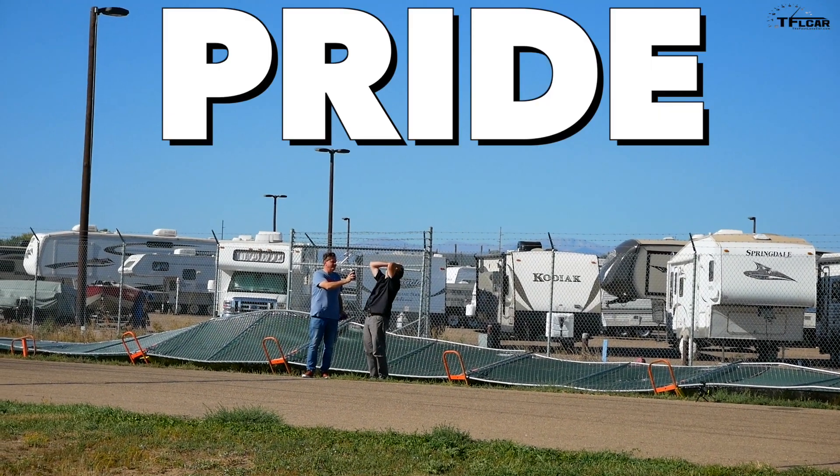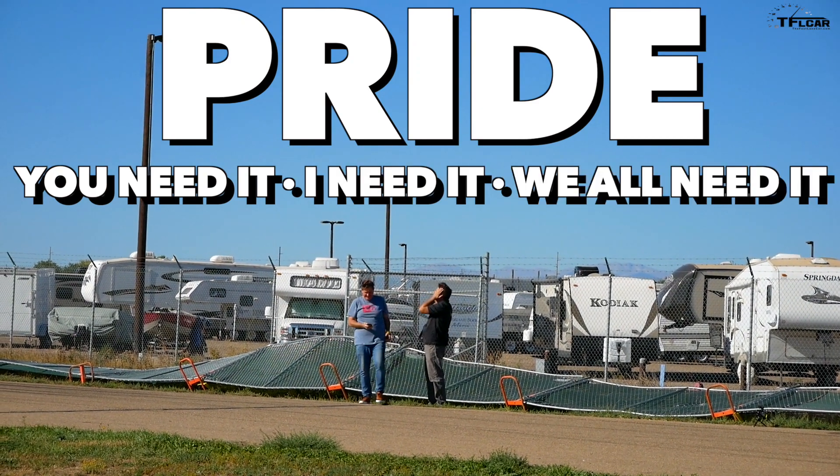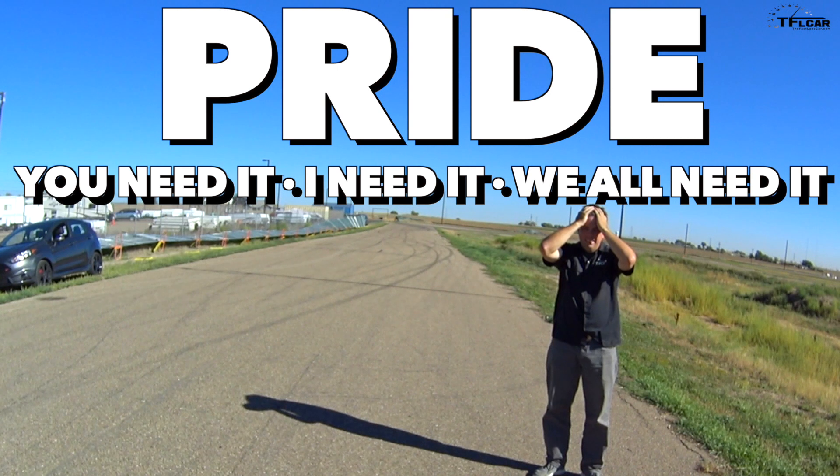Ladies and gentlemen, welcome to TFL's original game show: Is it Faster than a Ford Fiesta ST Classics Edition? Because today, we're going to find out just how far we've moved the needle in terms of automotive development. We've got a very special contestant. Nathan, tell them what we're playing for. You're playing for pride. It's something we all need — you need it, I need it, people on the streets need it. You have to hold your head up high to maintain your pride, and that's what we're playing for.